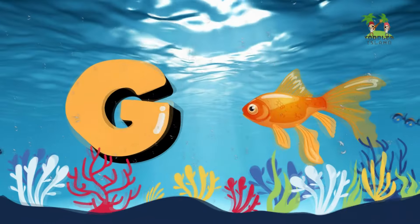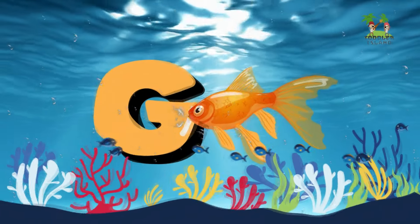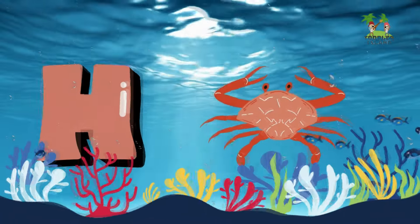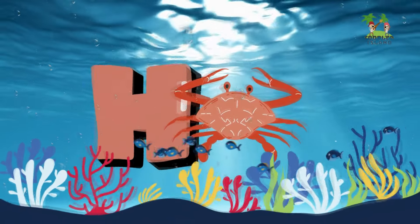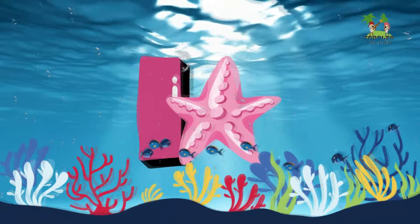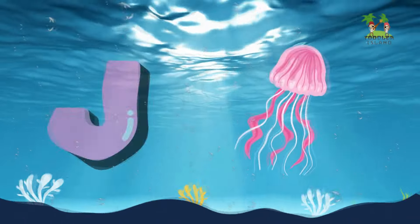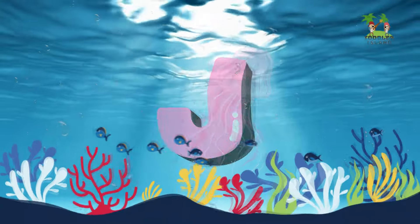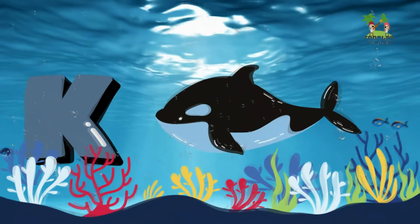G for Goldfish. H for Hermit Crab. I for Invertebrate. J for Jellyfish. K for Killer Whale.